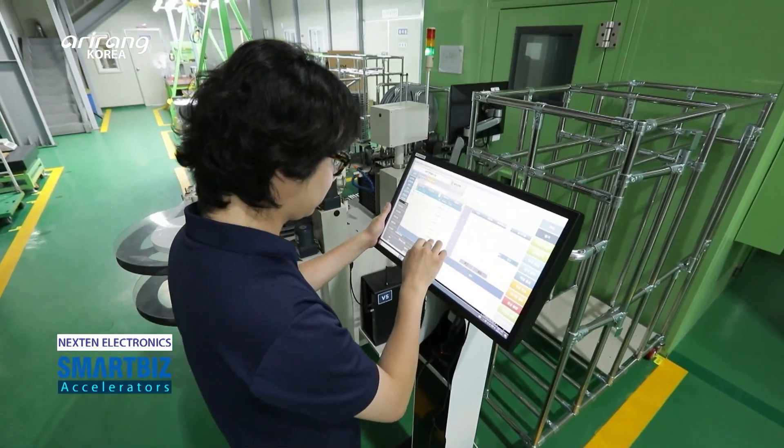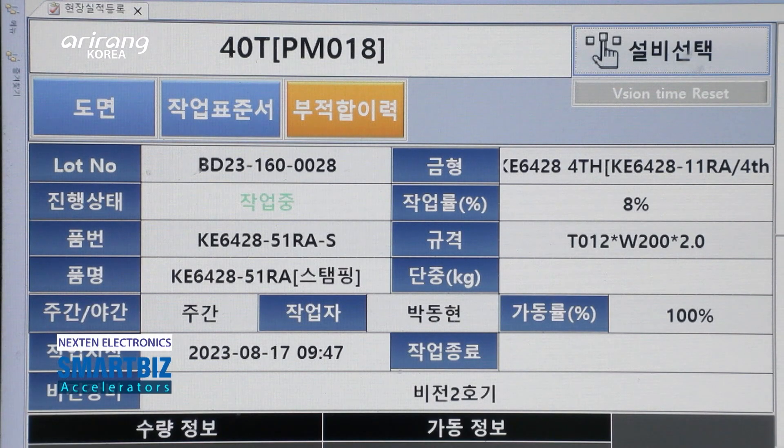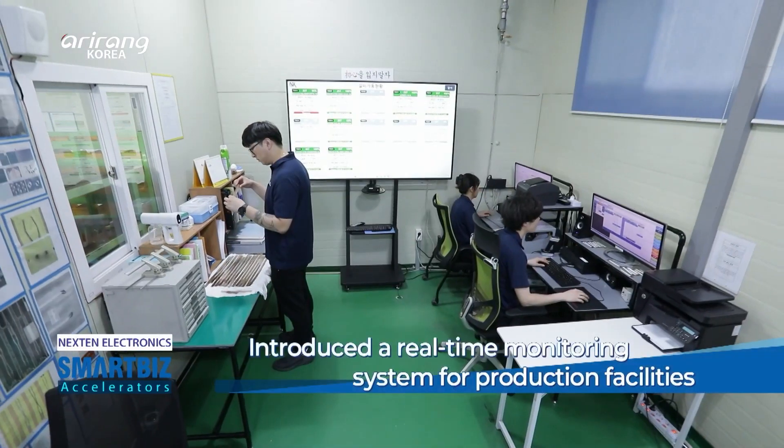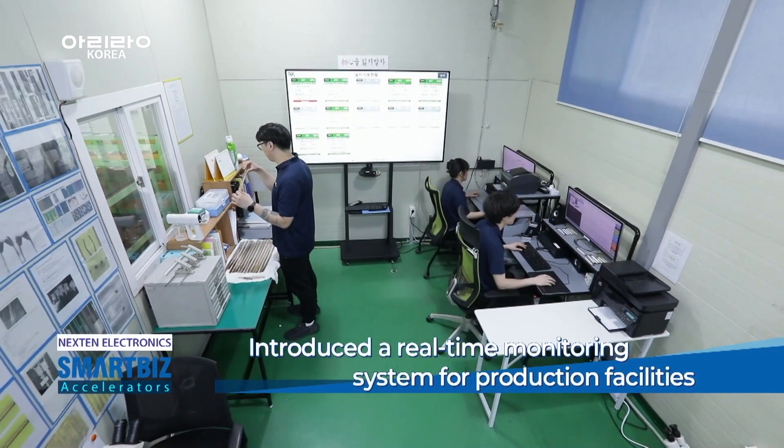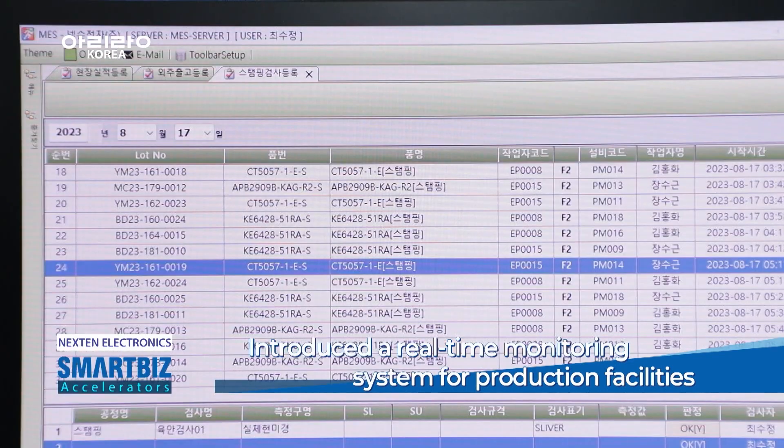Nexen Electronics has introduced a smart factory to decrease failures and strengthen competitive power. As a result, it can monitor manufacturing facilities in real time and immediately tackle problems which might occur during the production process.